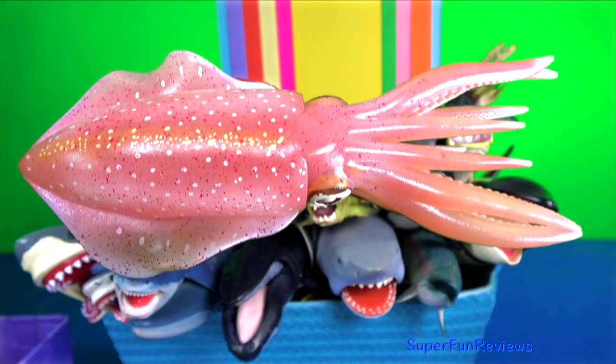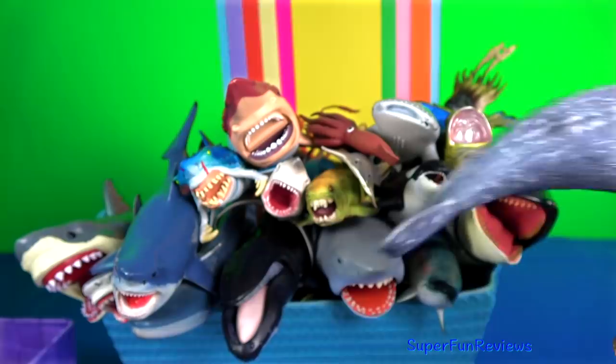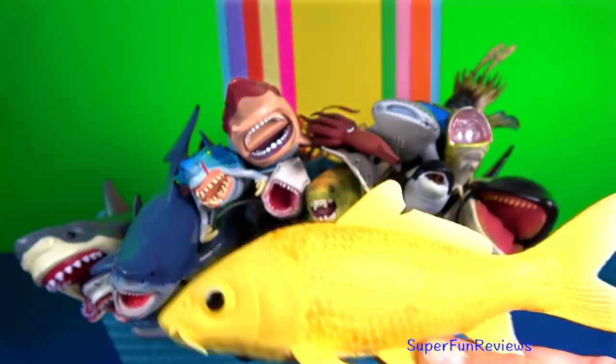The grey whale is covered by characteristic grey-white patterns. These are scars left by parasites which drop off in its cold feeding grounds. And here in the background is a humpback. The koi is a decorative coloured amur carp.